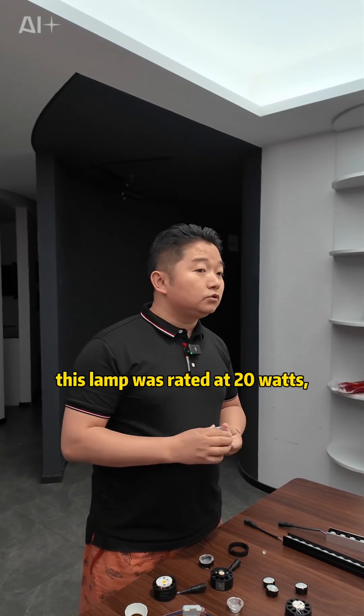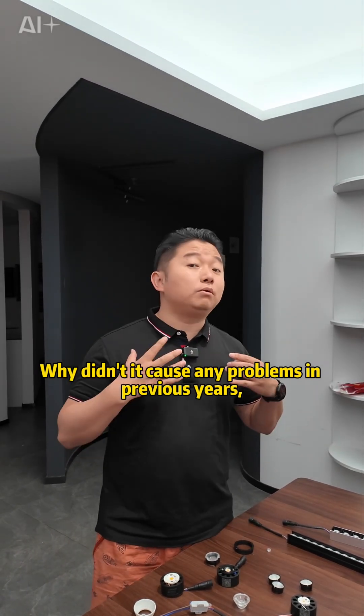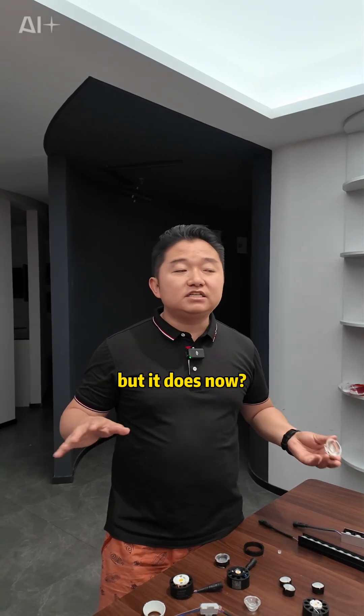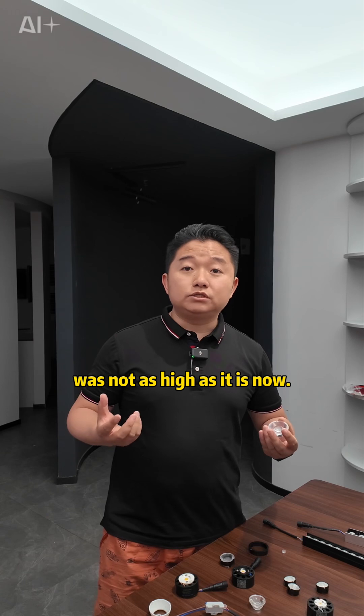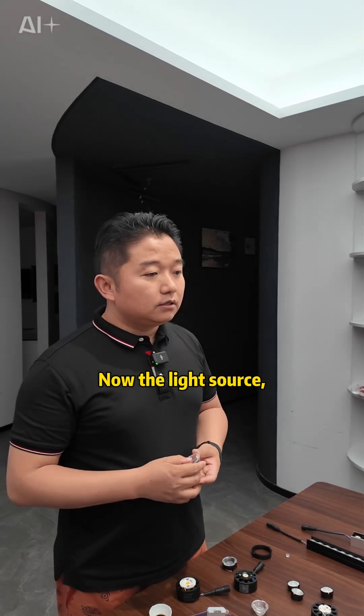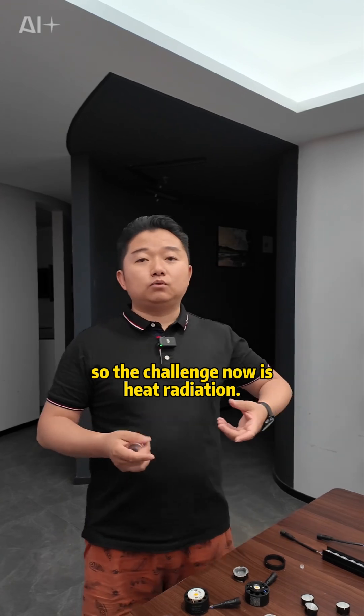A few years ago, this lamp was rated at 20 watts, and now the lamp still runs at 20 watts. Why didn't it cause any problems in previous years but does now? Because the light source efficiency at that time was not as high as it is now — currently, 1 watt can produce 200 lumens. So the challenge now is heat radiation.